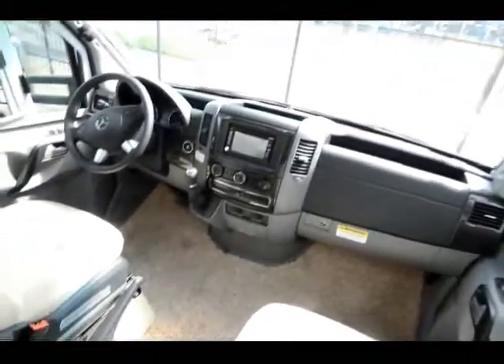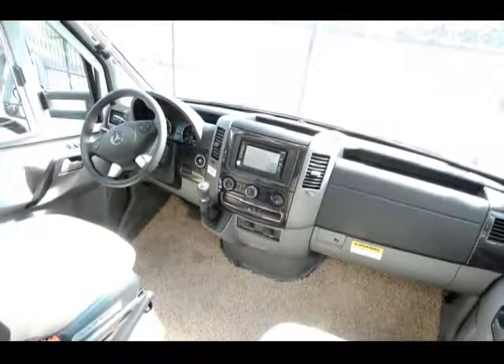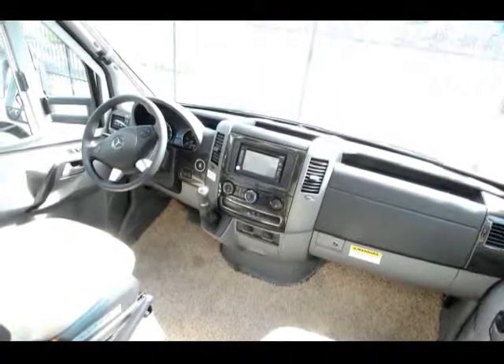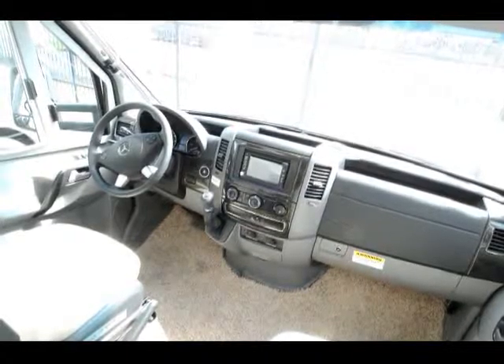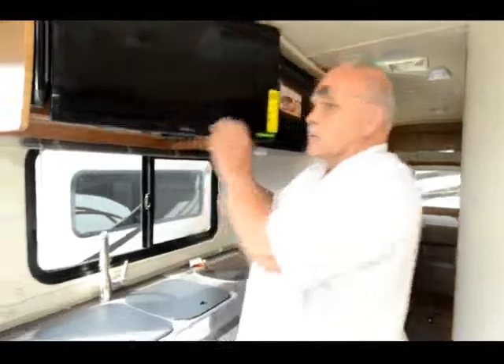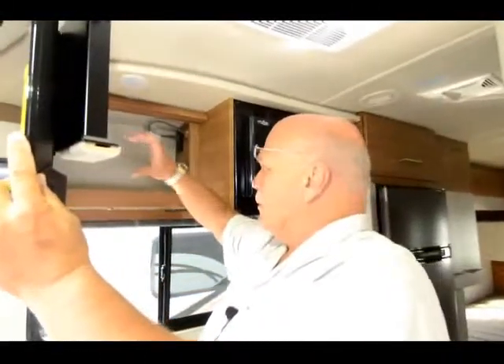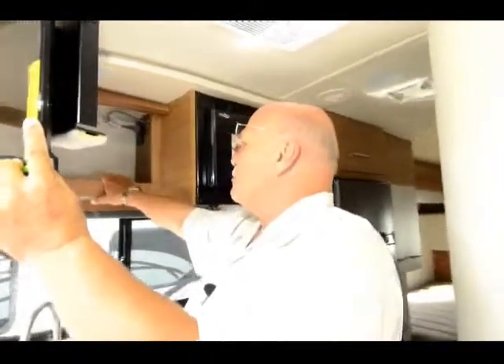At night, behind this opaque glass, it just puts off a real soft light. Right here, what they do is run LED strips under here, and it just puts up a real nice soft light. Now this is Flexsteel furniture, and for an RV, that's synonymous with quality.